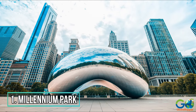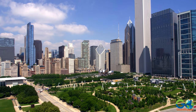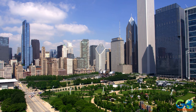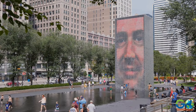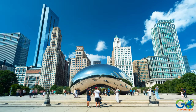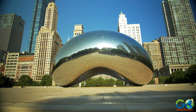1. Millennium Park. Sometimes referred to as Chicago's Front Yard, Millennium Park sits in the heart of downtown Chicago. The area is home to interesting architecture, stunning art, and plenty of green space. It is also where many tourists go to see the Crown Fountain and the world-famous art piece Cloud Gate, better known as The Bean.